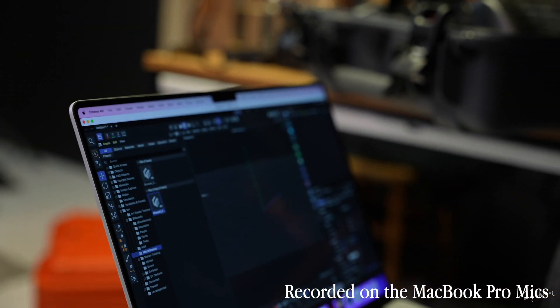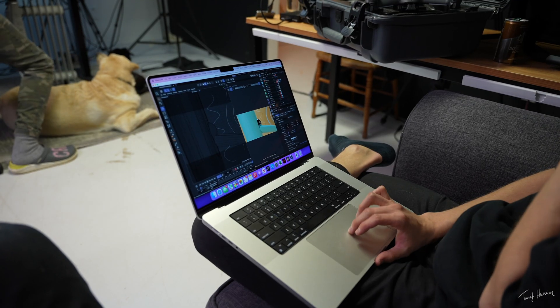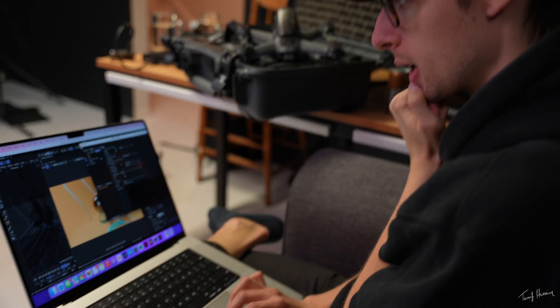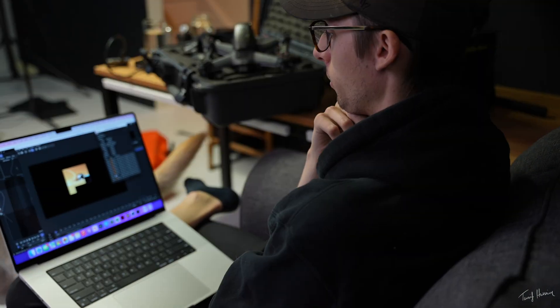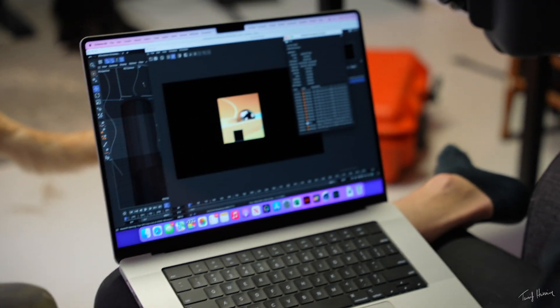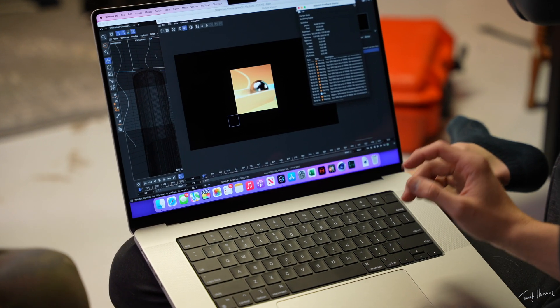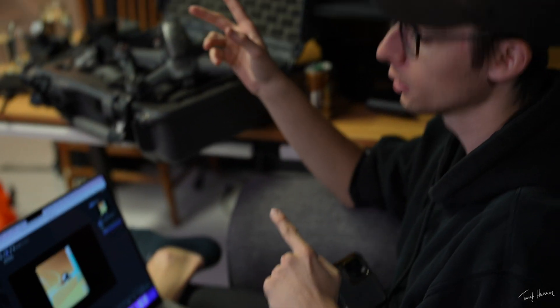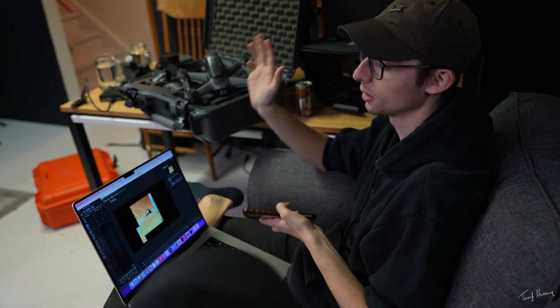For our first test we downloaded Cinema 4D along with Maxon to see how the computer fared with that. This isn't supposed to have real-time playback — that's not what it's meant for — but that's pretty good. There's no way my laptop can do this. You wouldn't expect to be rendering a project like this on a MacBook; you'd generally want a big desktop computer. Redshift is a GPU renderer, and what a lot of 3D artists do is create their project on a laptop and then send the render to a cloud rendering service.